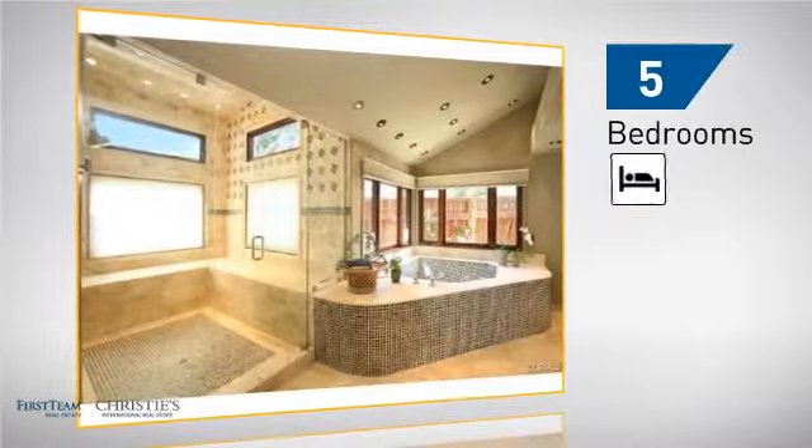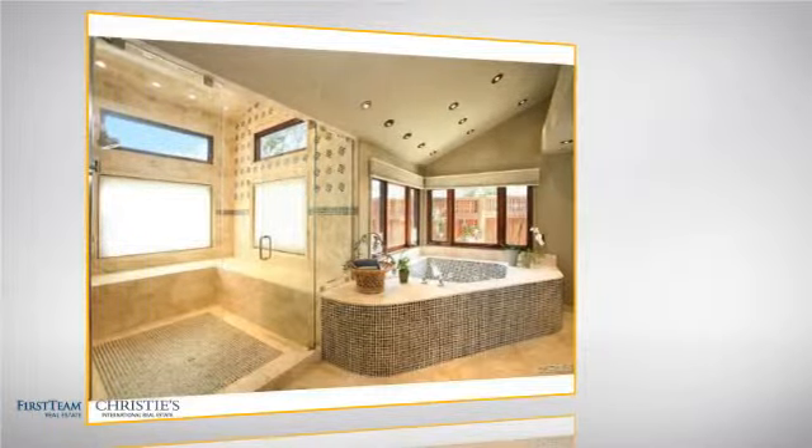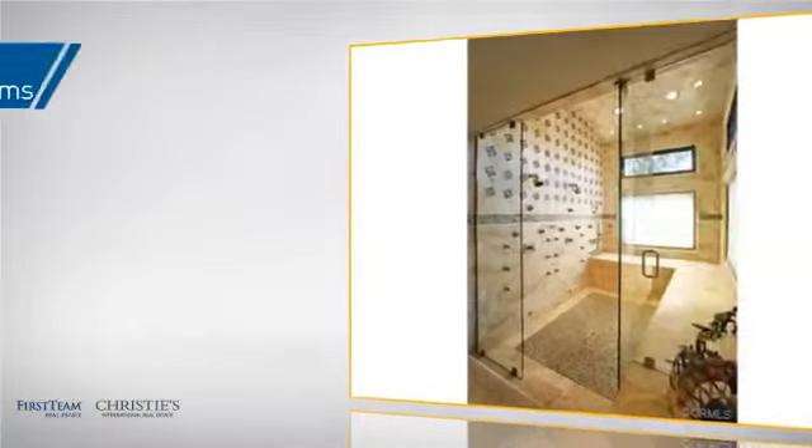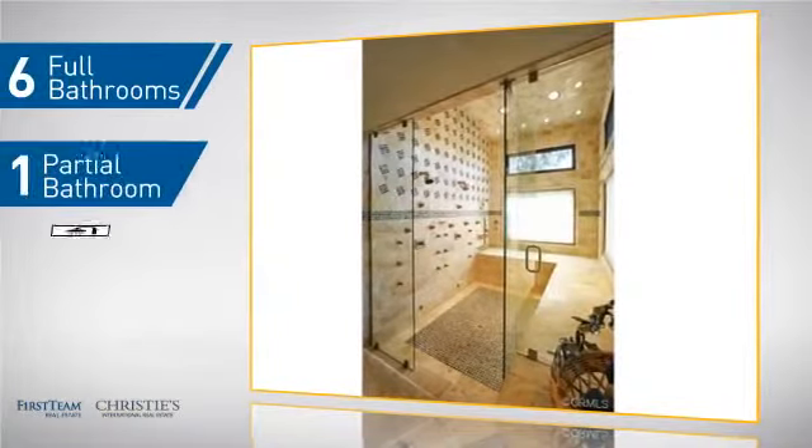Inside you'll find five bedrooms so everyone has a private space to come home to, as well as six full bathrooms and one partial bathroom.